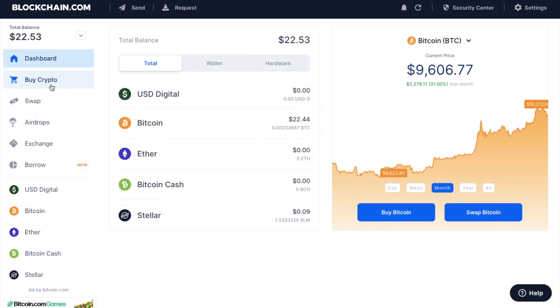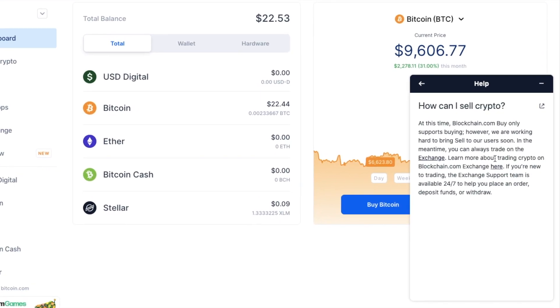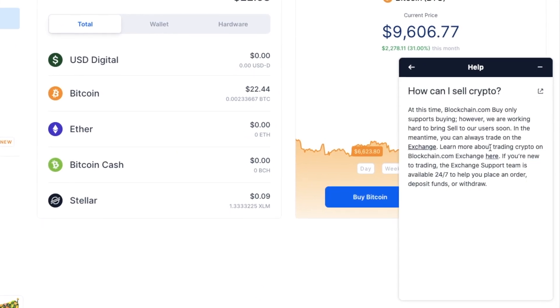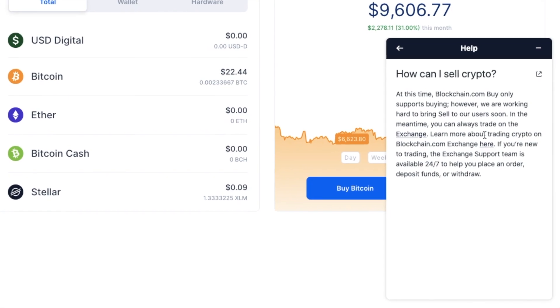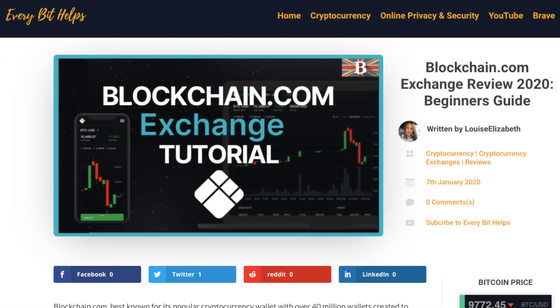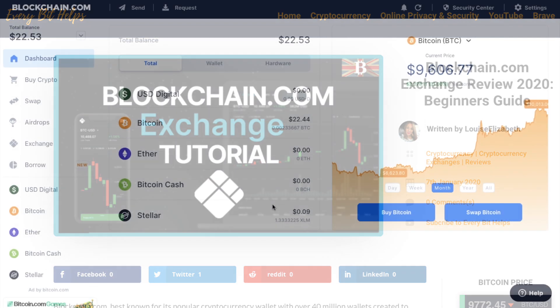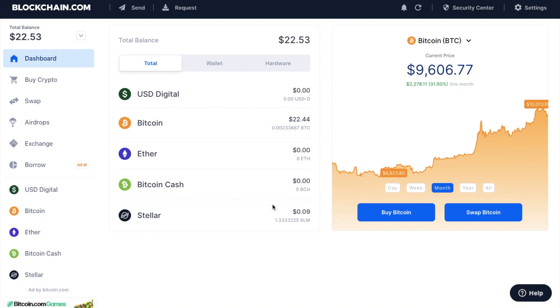The Blockchain wallet used to have a buy and sell section, which has now been replaced with just buy crypto. So how can you sell your crypto with Blockchain? Looking at their help section, they're currently working hard to bring sell back to their users — even though they had it before. Now that they've released their exchange, it's no longer available in the wallet. Their exchange is nice and easy to use, and I've created a full beginner's guide which I'll pop in the summary below. I'll also show you how to connect your Blockchain.com wallet with the Blockchain Exchange.